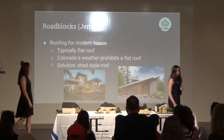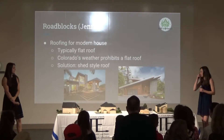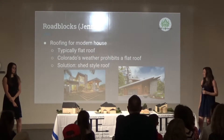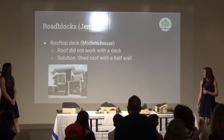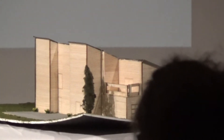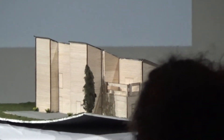One of the roadblocks I faced was roofing my Modern house. A Modern house typically has a flat roof, but since we live in Colorado, a shed roof is far better because of the weather and drainage issues a flat roof creates. So I went ahead and put a shed roof on it instead. The other roadblock was with my rooftop deck — a signature feature of Modern houses. Without the flat roof it was going to complicate things, so I just built out half of the garage and made it a rooftop deck.